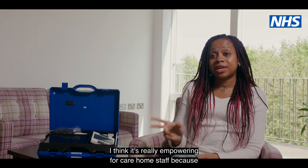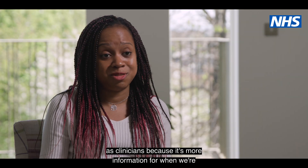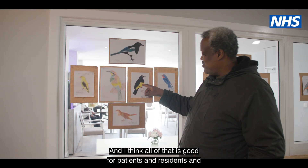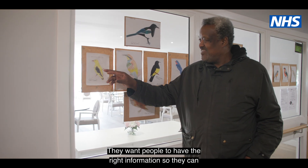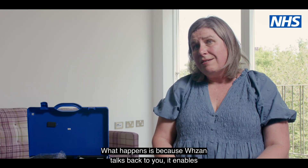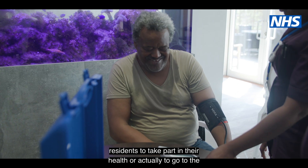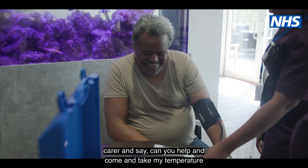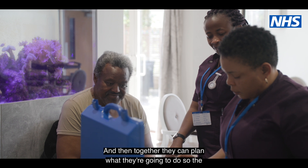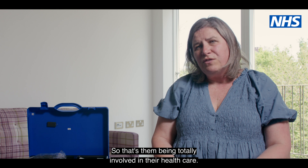It's really empowering for care home staff because it's an additional tool for them, and it's brilliant for clinicians because it gives us more information for our work. Patients and residents are really at the heart of this — they want people to have the right information to make the right decisions about their care. Because Wazan talks back to you, it enables residents to take part in their health, or to go to the carer and say 'can you help take my temperature, I feel a bit hot.' Together they can plan what to do, with carers supporting the resident to decide the next step — so that's them being totally involved in their healthcare.